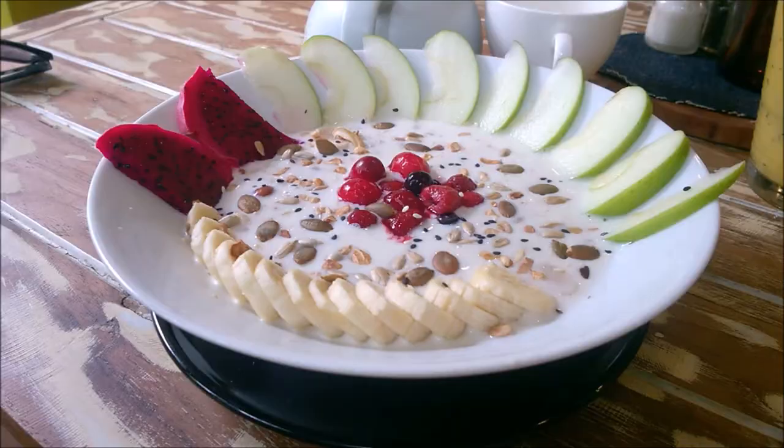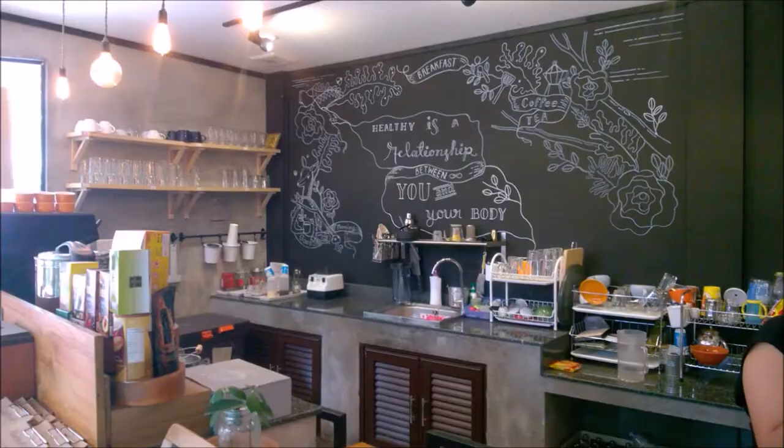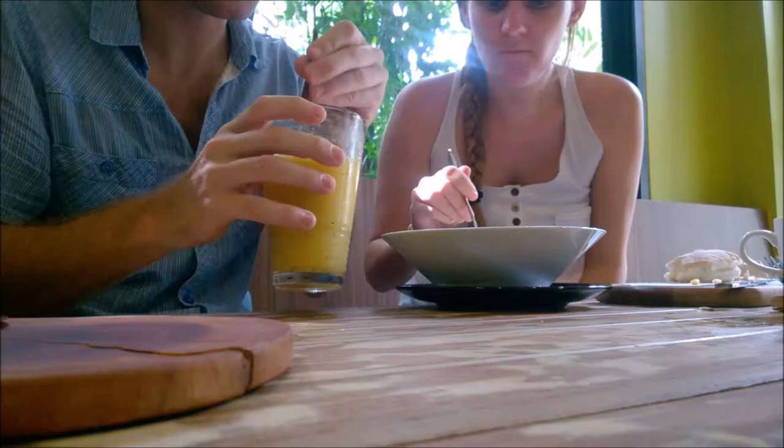There are loads of cafes in Chiang Mai, especially in the Nimmin area. Healthy B is tucked down one of Nimmin's many soys and has some delicious breakfasts and lunches.